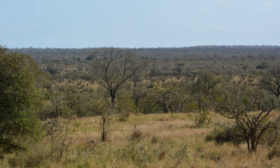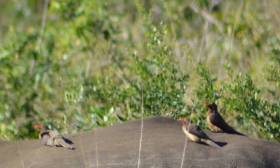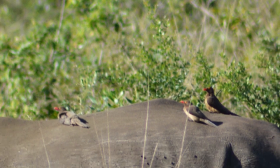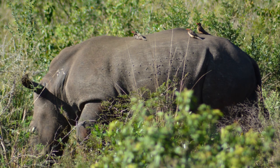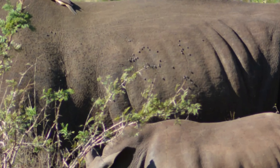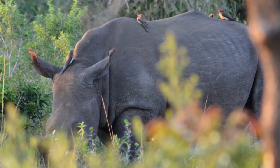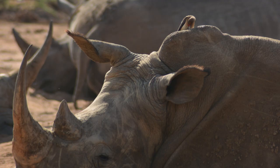On the African savannah, some of the most seemingly boring birds are quite interesting. These tiny grey birds are called oxpeckers, and while it may seem like they're sitting on a rock, they are actually sitting on top of a rhino. This is beneficial to both animals, for the rhino's skin is covered in ticks and parasites, and the oxpeckers find these delicious. In this way, the rhino gets its skin cleaned, while the oxpeckers get a tasty snack.